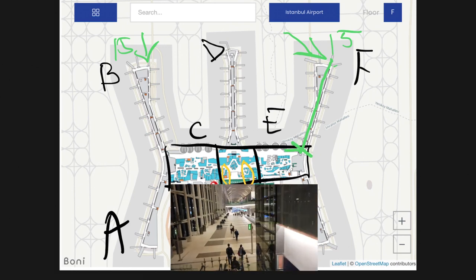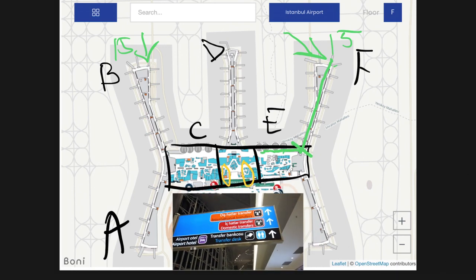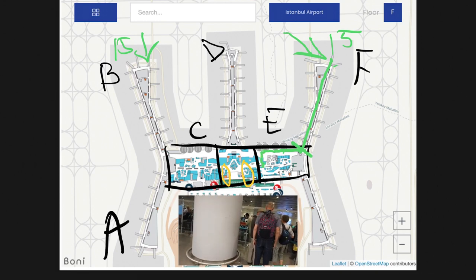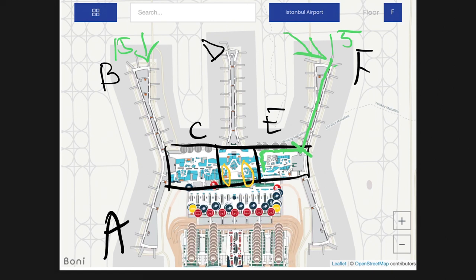Your transit route will be like this: you walk down until this area, take the escalator down one floor, and walk straight until you find the first open security checkpoint. You walk in and through the security check. After the security check, you follow the signs, turn around, and come up the escalator into the middle of the airport again.